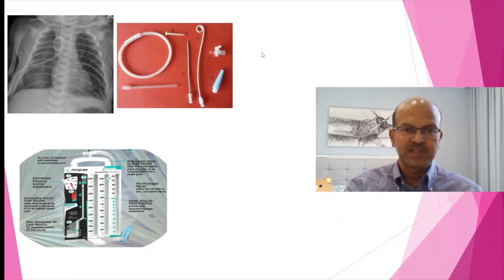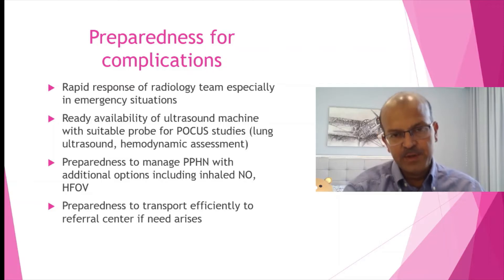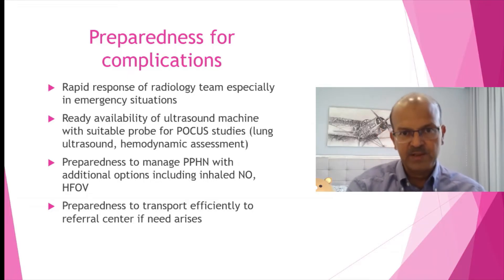In these settings, adding negative suction to the underwater seal system would help to drain residual air, or pulling back the pigtail could help. This is the pigtail catheter which is used for insertion. A rapid response from the radiology team is important — discuss with them clearly, as they may be covering multiple areas like the emergency department. You should have a special code to indicate urgency, such as suspected tension pneumothorax, so they drop everything and come. The ultrasound machine in the NICU can help with focused lung ultrasound to diagnose pneumothorax quickly by the bedside — train your team in that if possible.